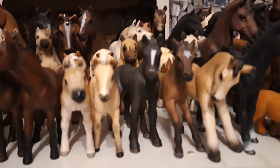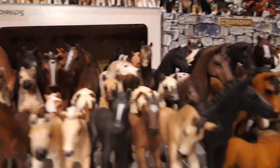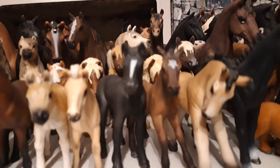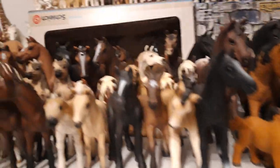Then we have my Camargue foal — she came the year 2012, and her name is Maistjarna. Then we have my Ardennes foal, named Roy, and he is from the year 2015. Then we have the 2013 Lipizzaner foal, and I named her Ronja.